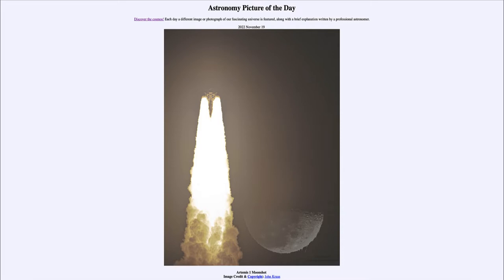Today's picture for November 19th of 2022 is titled Artemis 1 Moonshot.